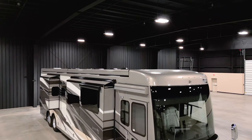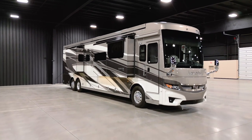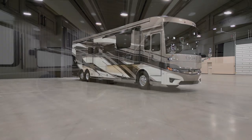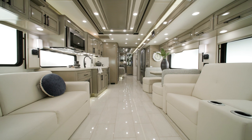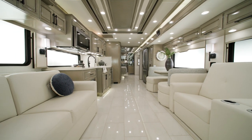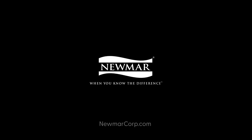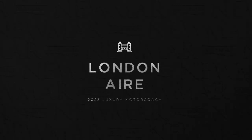The 2025 London Air is the perfect combination of style, sophistication, and taste. On behalf of everyone here at Newmar Corporation, we want to thank you for joining us on this tour of the 2025 London Air. For more information, visit your nearest Newmar dealer or visit newmarcorp.com today. You'll also want to subscribe to our YouTube channel and turn on notifications, so you're the first to know when we add new product videos.